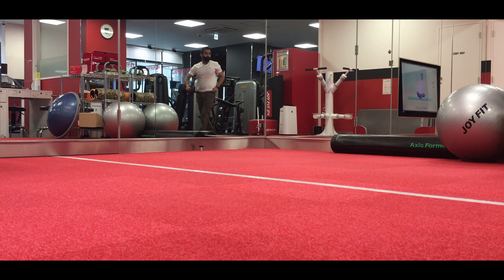So guys, that's all about this gym. Let me head back home. That was a quick walkthrough of the gym I frequently visit. Believe me, this is one of the smallest gyms in the Joy Fitness chain. I hope this video was helpful and that you got an idea of how gyms are structured here, and what equipment, facilities, and utilities are available.